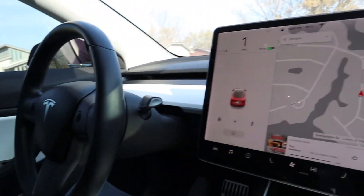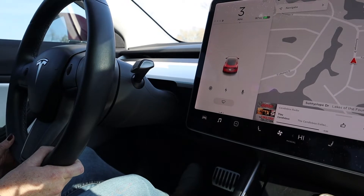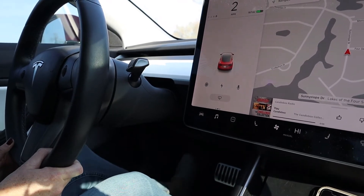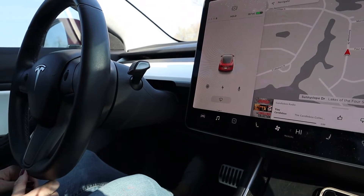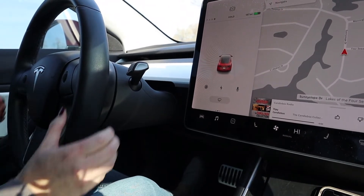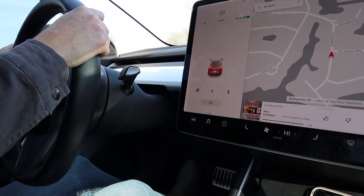The stop sign is all the way up there, so we are far away from it. To get used to it, I think you have to time when you need to let off the accelerator to really use one-pedal driving, because it definitely does stop fairly abruptly.